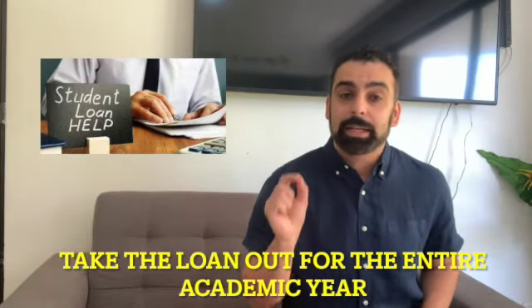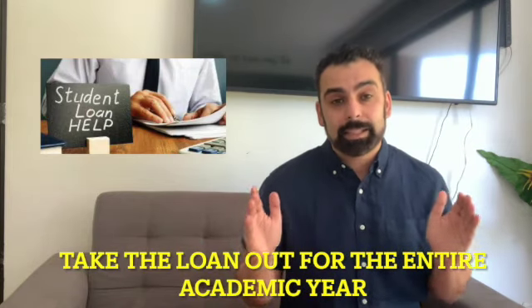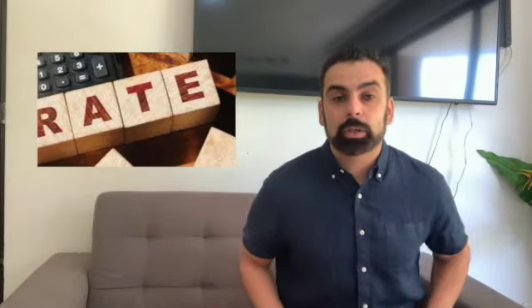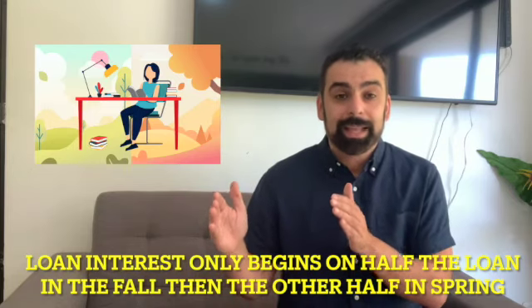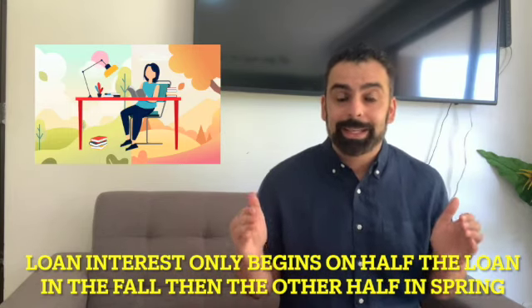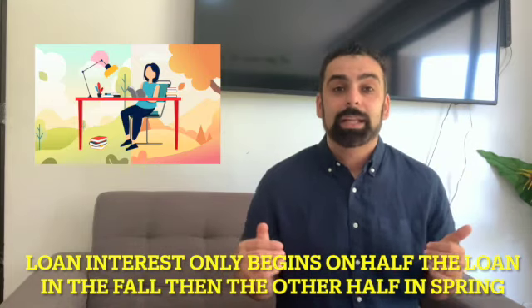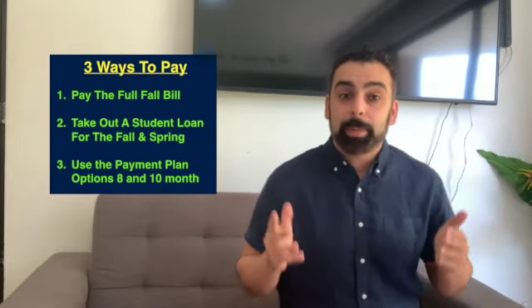If you are considering taking out a student loan, I suggest taking the loan out for the entire academic year — it's easier, especially with interest rates still at historical lows. I'd rather lock in the rates for both semesters. For those wondering: if you take out the entire year loan, interest doesn't accrue on the full amount at once. They start interest on half the loan for the fall amount, and then when the second half goes to the school, that's when interest adds on the remaining portion. So in the fall it's half the loan, in the spring it's the other half. And then of course you have the third option: the payment plan.